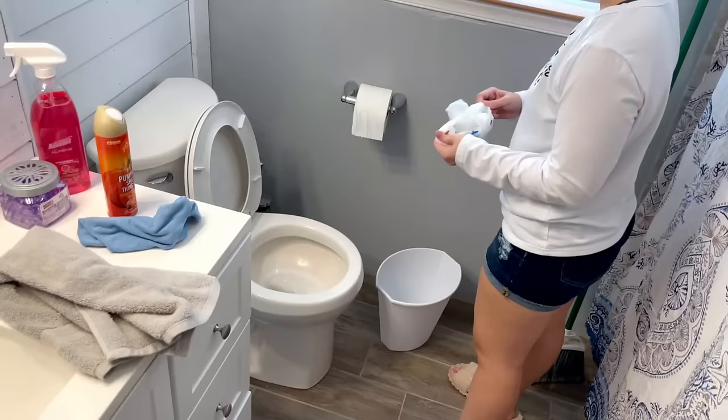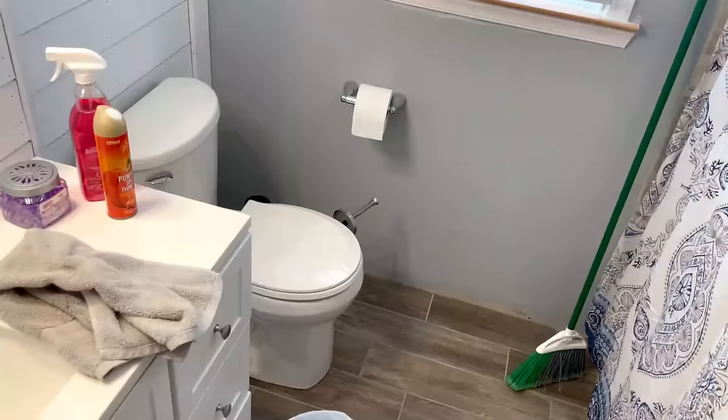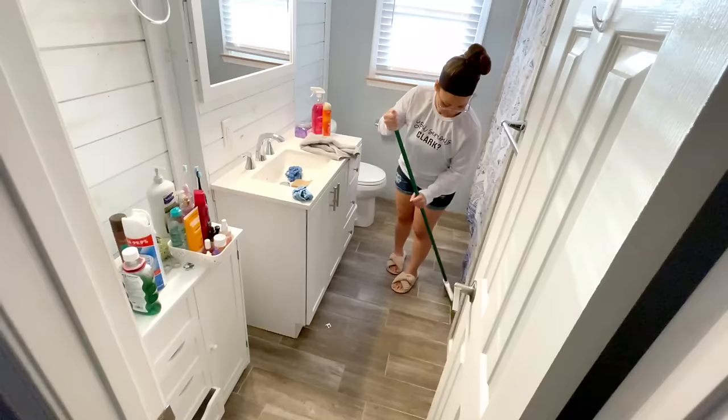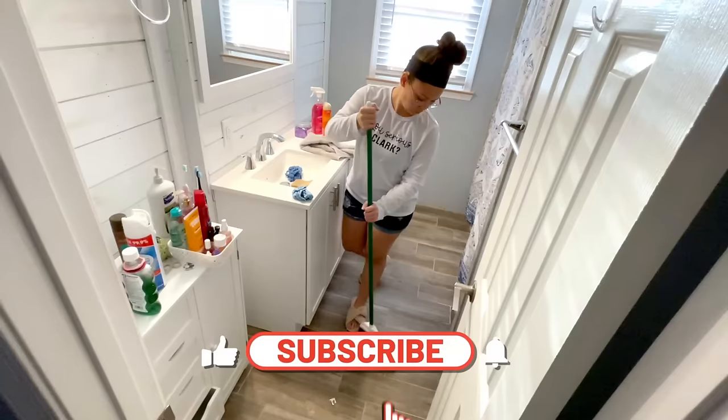After we get this bathroom put back together, I'll give you a quick look back at where we started and the progress we've made today. I hope this video gave you some motivation to tackle some of the clutter in your own home — if it did, go ahead and let me know down in the comments. Thank you all for stopping by the farmhouse and spending time with me today. Don't forget to hit the like button on your way out, subscribe if you haven't already, and I will see you in my next video. Bye!